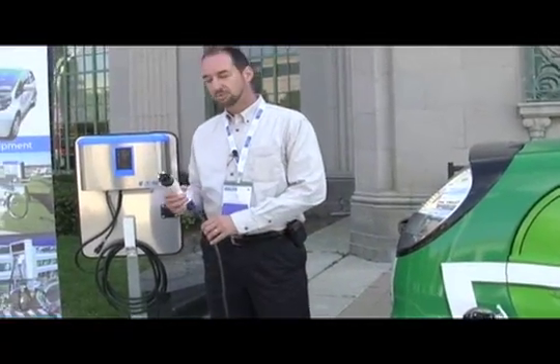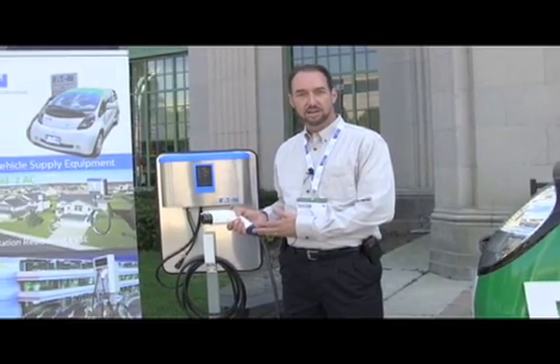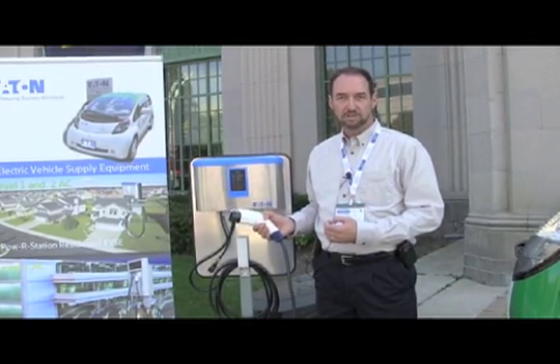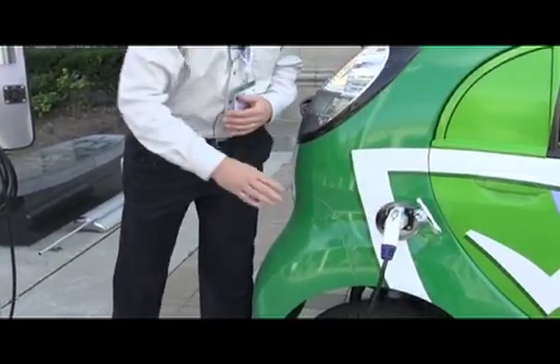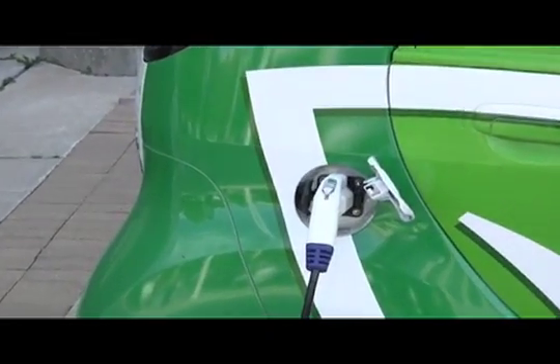The electric vehicle chargers make use of a standardized plug that is standardized by the SAE, Society of Automotive Engineers, which will work with any electric vehicle sold in North America. The charging process is very simple — it plugs into a port in the side of the vehicle much like fueling a gasoline car, and the charge session takes place automatically and shuts down when completed.